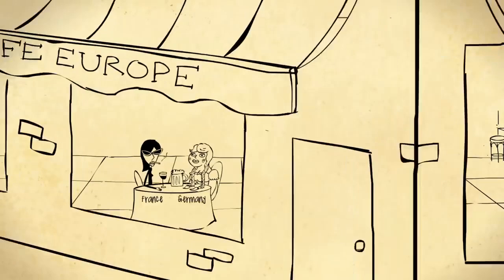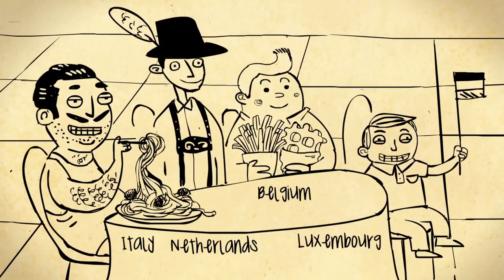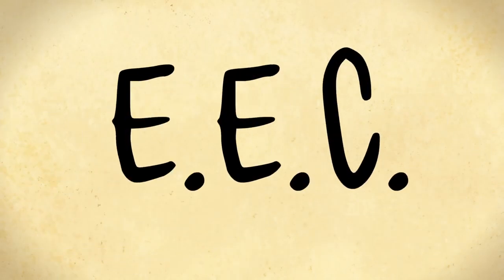This led to the European Coal and Steel Community, also joined by Italy, the Netherlands, Belgium, and Luxembourg. And then the same six countries signed the Treaty of Rome, establishing the European Economic Community, or EEC.